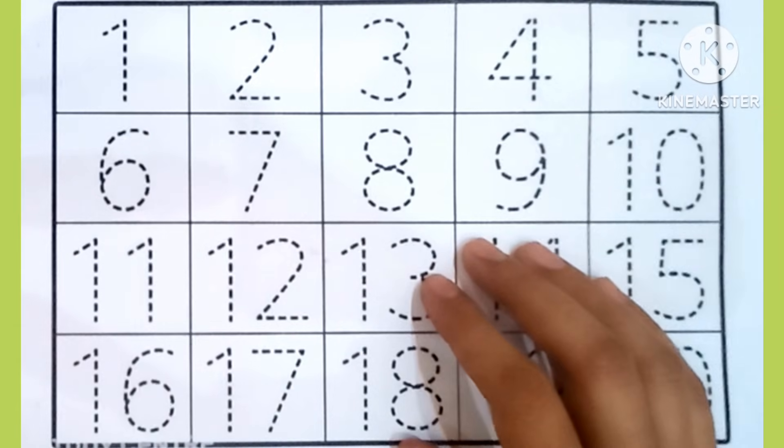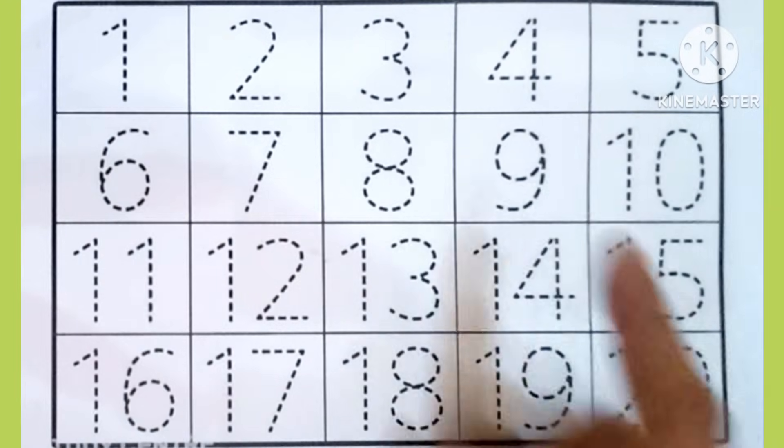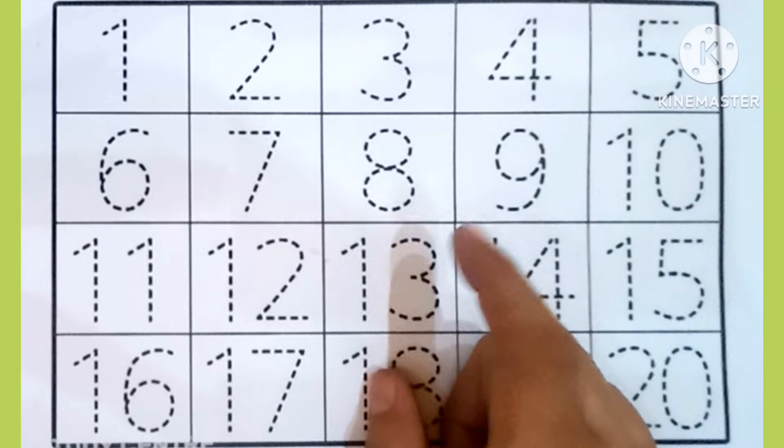Hello kids, how are you all? Today we will learn numbers 1 till 20. Are you ready for the learning? Let's start.